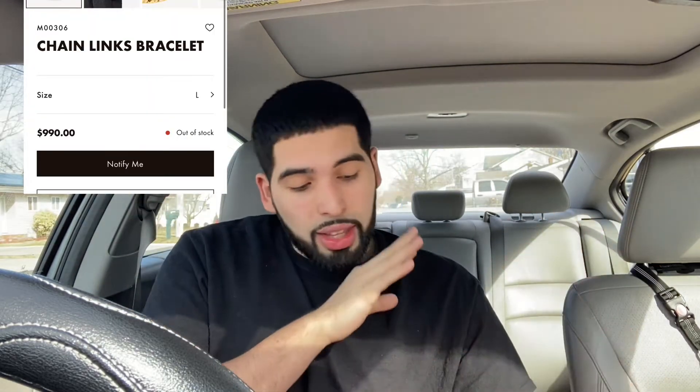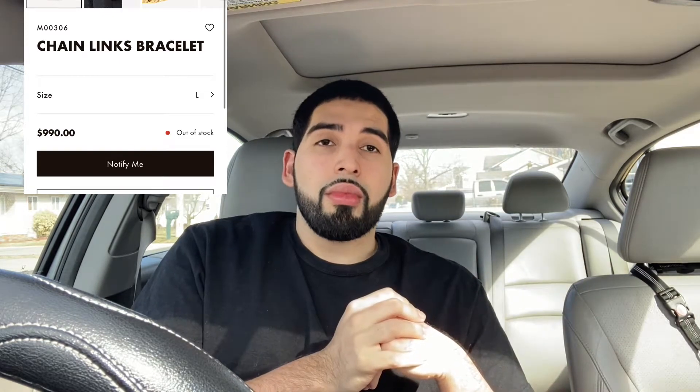What is up guys, BGKX here. In today's video I'm super excited to show you what I have in hand. I've been dying to purchase this but LV is always sold out in this particular size. I hadn't been able to until two days ago in the morning where I checked if it was in stock, and surprisingly it was. I purchased it, and about an hour later when I checked again it was sold out. I'm so grateful I got the chance to purchase it. It's called the Chain Links bracelet — pretty much a Cuban link for your wrist.